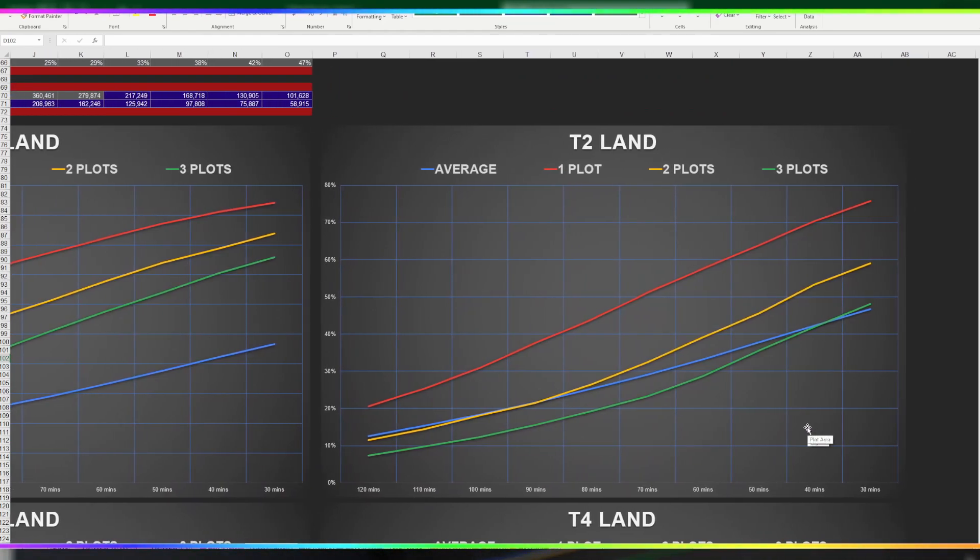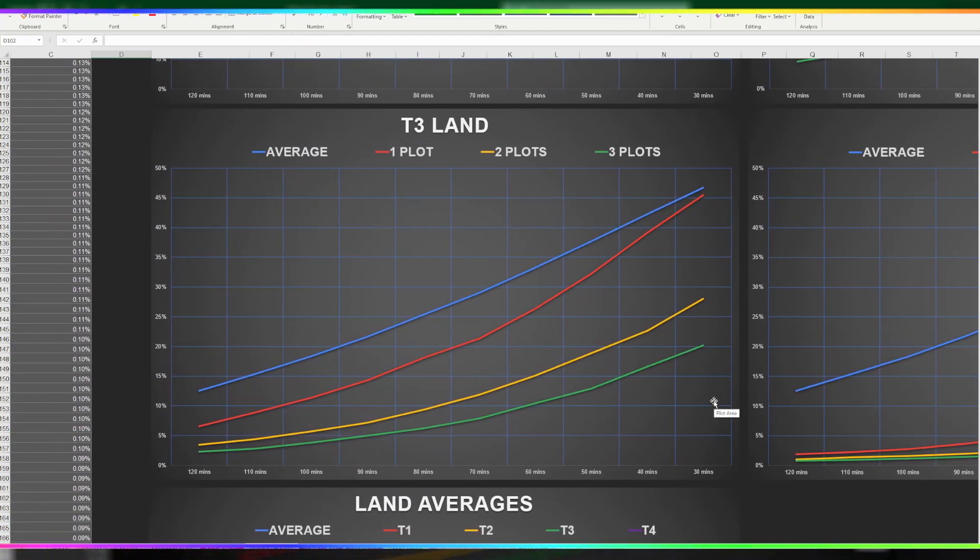With the T2 land it starts to get really interesting. That overall average for all the plots descending at the same rate actually starts to intersect with people being able to buy two plots — a large amount of people being able to buy two plots — at about the 90-minute mark. Now I really don't see that happening. 90 minutes is not long, but it is about a 50% drop from the initial prices. The other side of it is that at about the 35-minute mark, it also intersects with three plots. That is where the whales get to make the massive move on the market — where they can pick up three or four plots at about that 40-minute mark.